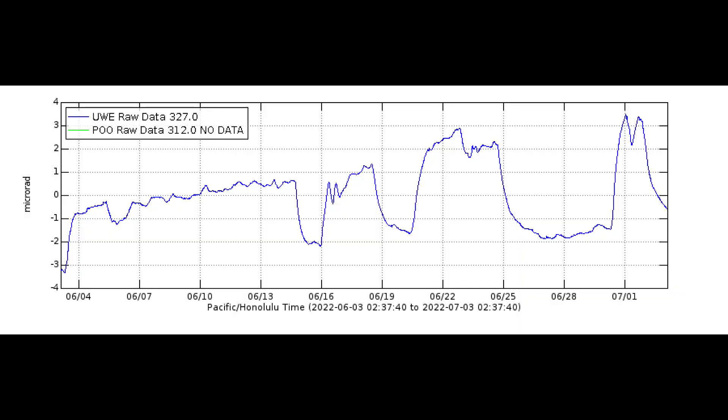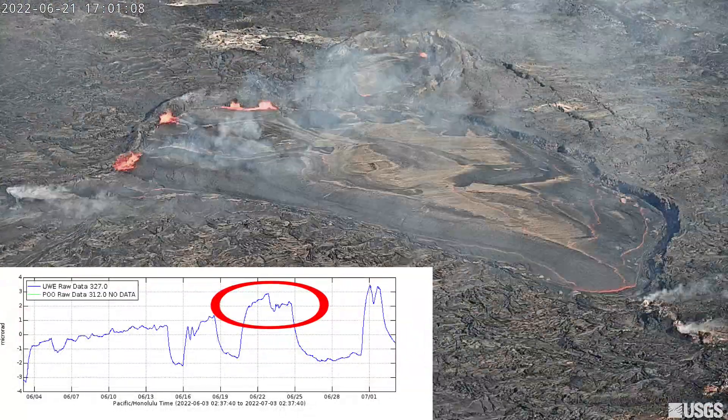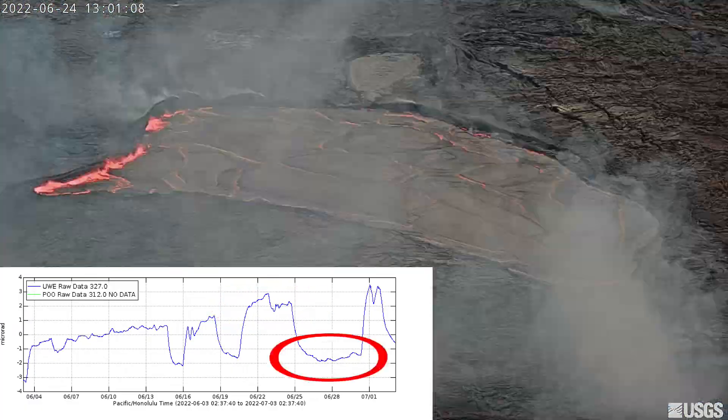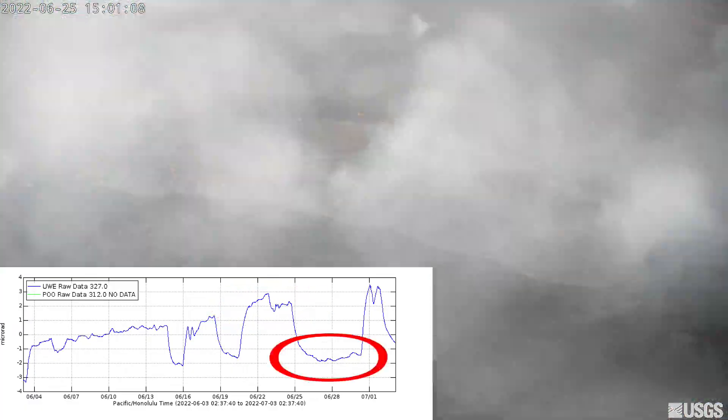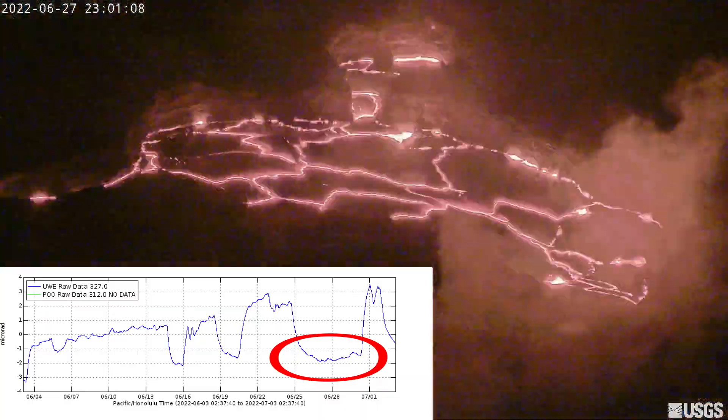This is the summit tiltmeter, which measures inflation and deflation of the volcano. Inflation means magma is moving into the volcano like a balloon, and deflation means magma input has diminished or stopped. The crests are inflation events and the dips are deflation events. Whenever there is a deflation event, the level of the lava lake falls; whenever there is an inflation event, the lava lake level rises and sometimes overflows.